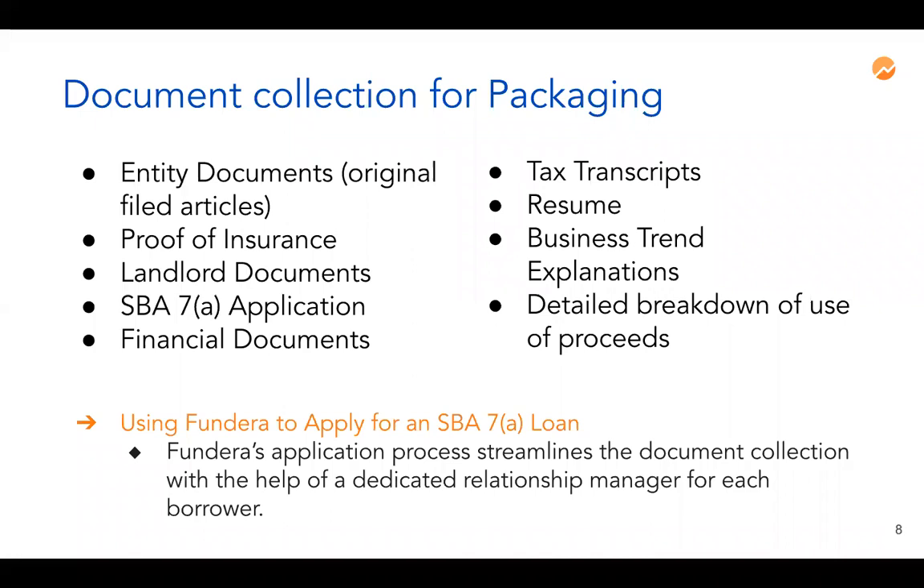We'll also need landlord documents, including a commercial lease for all locations you operate from, or proof of ownership if you own the property outright. In addition to the commercial lease, there are two documents unique to the SBA application: a landlord subordination form and an option to renew. We will work with your landlord to get these signed and provide context as to why they are required.